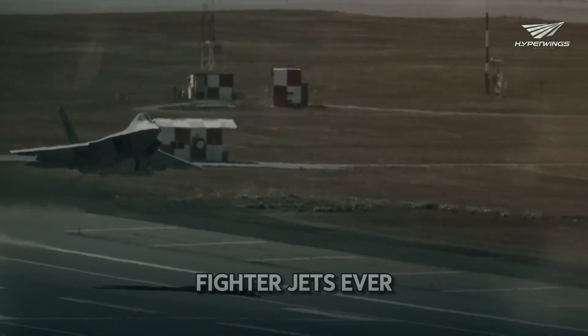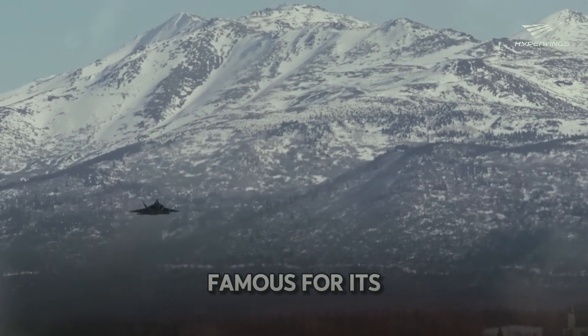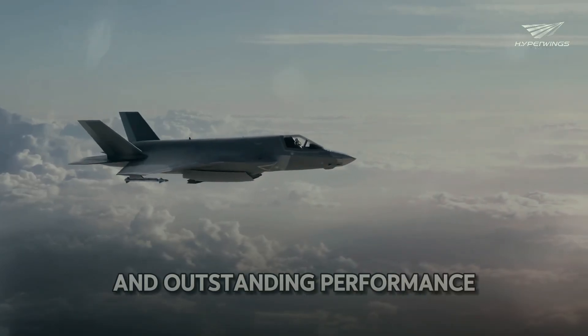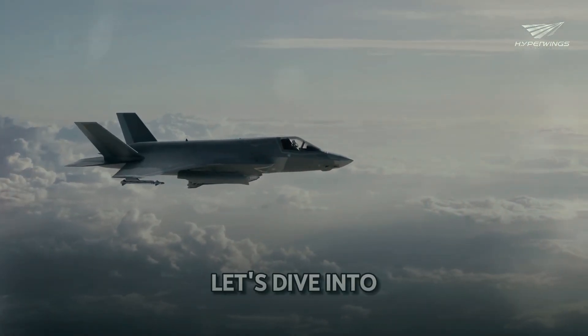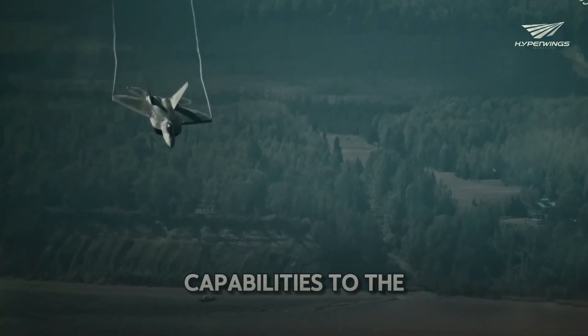The most advanced fighter jets ever built — the F-22 Raptor. This jet is famous for its aggressive design and outstanding performance. Let's dive into what makes the F-22 so special and test its capabilities to the extreme.